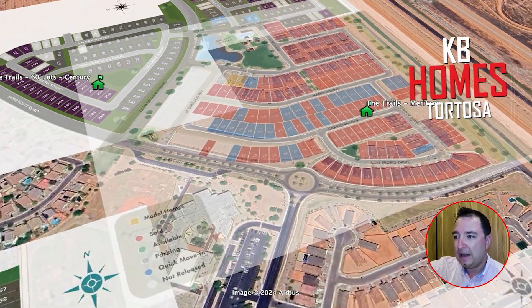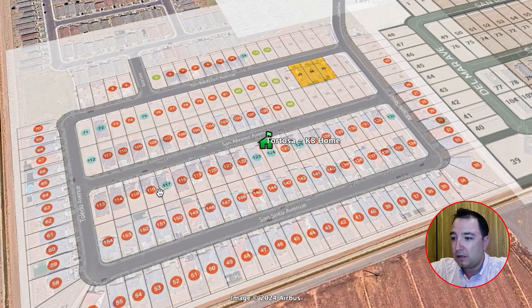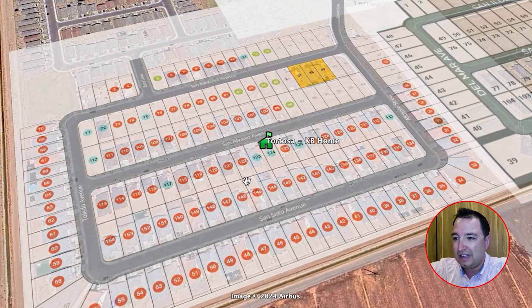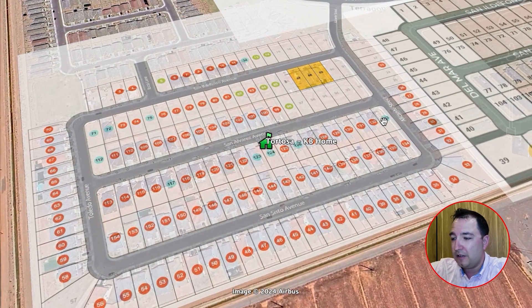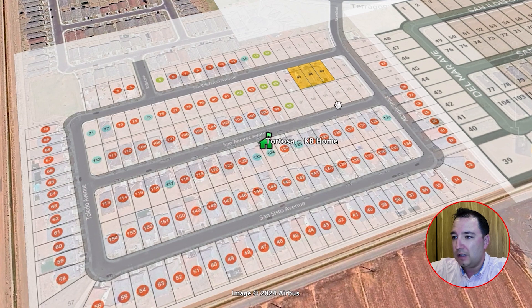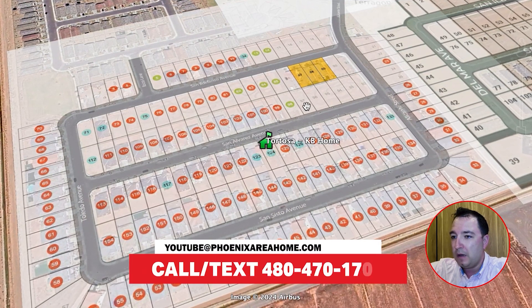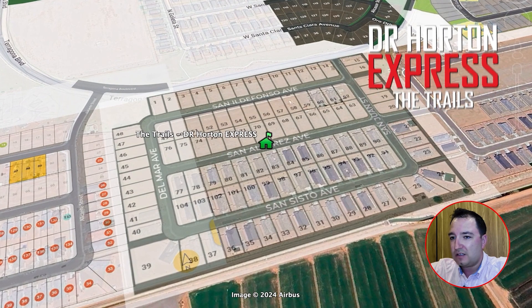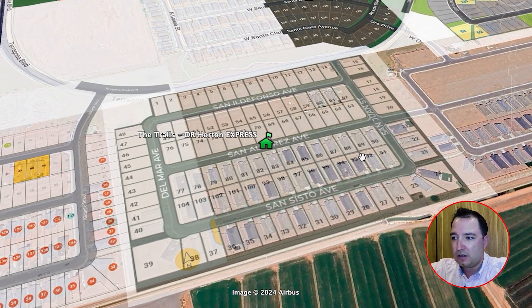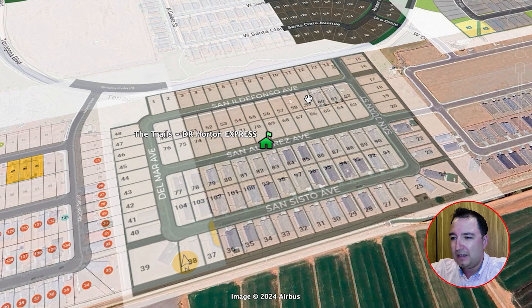Still at Tortosa, KB Homes offers six different floor plans ranging from 1,439 to nearly 2,400 square feet, priced from $293,000 to $360,000. It's almost sold out — red lots are gone, light blue are quick move-in homes, yellow are model homes. Right next door is DR Horton Express, very similar to Starlight — all spec'd out homes with no customization, but great options. That section also has six floor plans and is close to being sold out. All floor plans are in the PDF in the description.